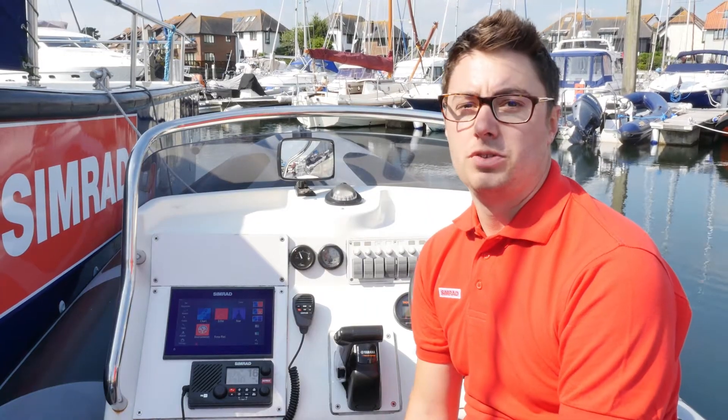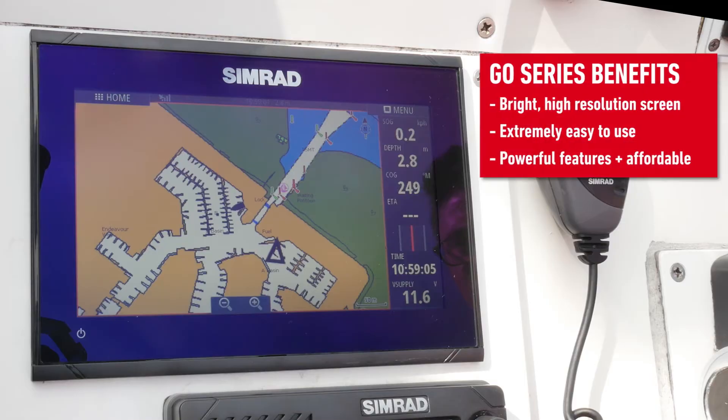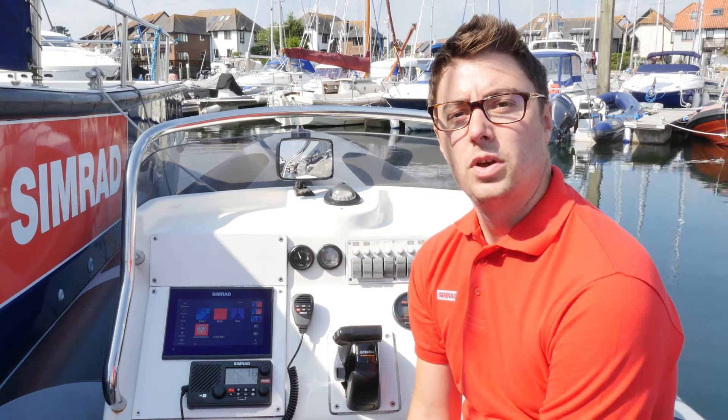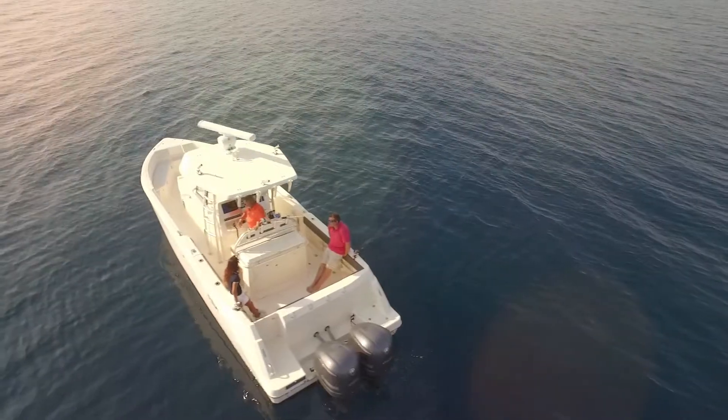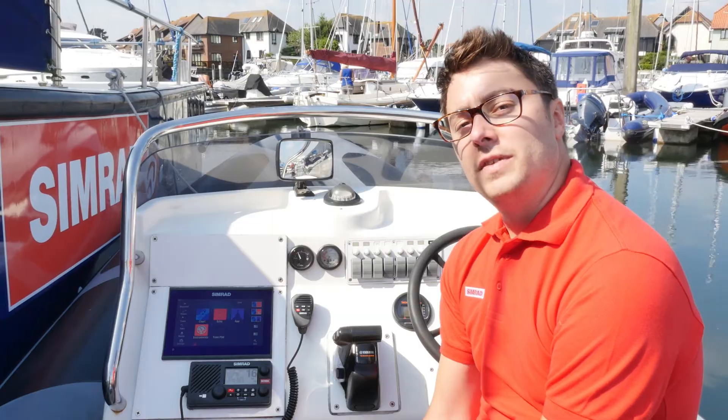The key benefits of the Go Series are: the bright high-resolution screen is easy to view in all conditions, it's extremely easy to use, and its powerful features provide powerboats with award-winning tech at their fingertips. Coupled with the Go Series affordability, this makes it a truly unique offering for cruisers and anglers. Let's take a look at some of these benefits.